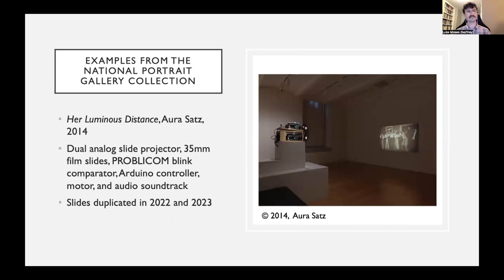'Her Luminous Distance' by Orsolya Szabo is a dual analog slide projector artwork with 35mm film slides, a Problicom blink comparator that alternately blocks one of the two projectors, an Arduino controller, a motor, and an audio soundtrack. The 35mm slides were duplicated in 2022 and 2023; it's currently on display. The wish of the artist was that it be maintained as an analog artwork and not transitioned to digital projectors — which is common for formerly analog slide projector artworks.